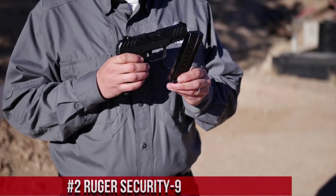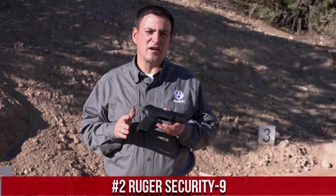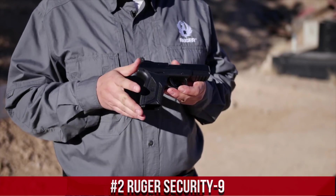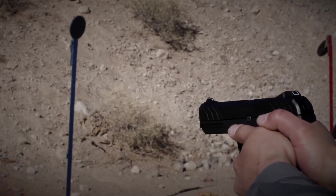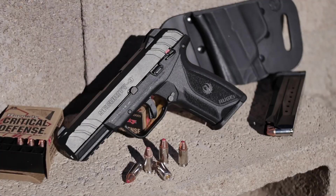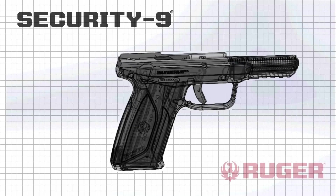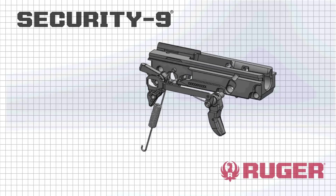Number 2: Ruger Security 9. A reliable and affordable pistol that excels in both performance and value. Chambered in 9mm, this semi-automatic handgun offers a perfect balance of firepower and ease of use. The Security 9's ergonomic grip and textured frame ensure a comfortable and secure hold for optimal control during shooting. Equipped with a crisp and smooth trigger, it provides consistent performance shot after shot. With its high capacity magazine and rugged construction, the Security 9 is a dependable choice for self-defense and everyday carry.